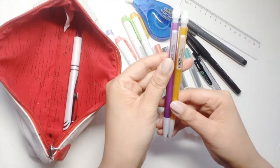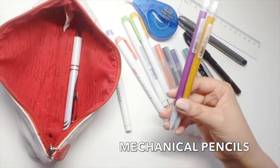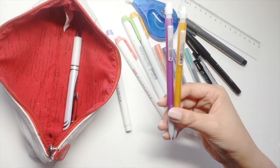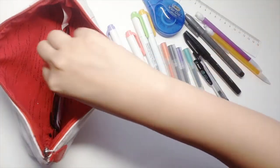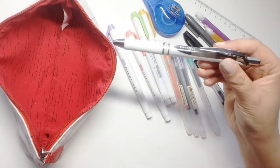Then I have two mechanical pencils, which are for exams and lab worksheets.